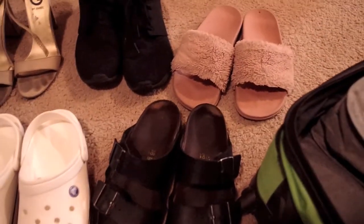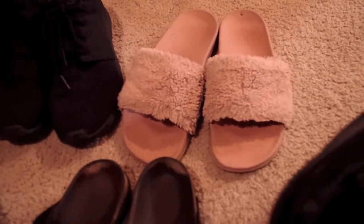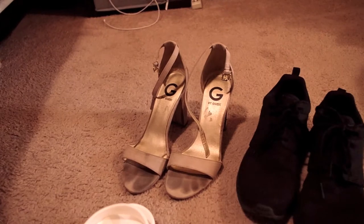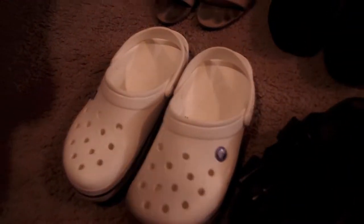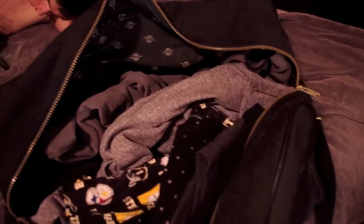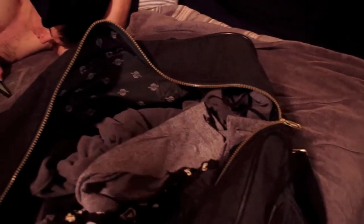I have five pairs of shoes. These are my Birkenstocks, which I wear pretty much every day — I'll be wearing these on the way there. I'm bringing my slippers because I hate being barefoot in a hotel room, it's disgusting. Bringing Nikes for hiking, my GUESS heels in case we go out to wear with my jumpsuit, and I'm also bringing my Crocs just because I might feel like wearing them one day.